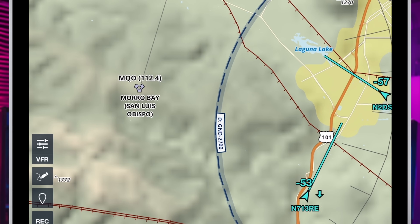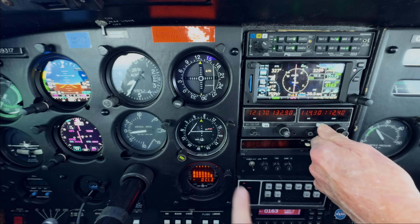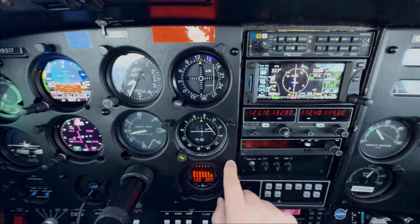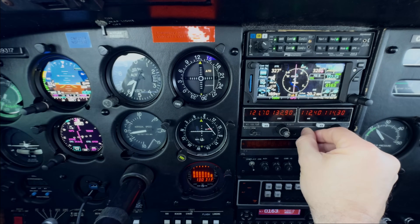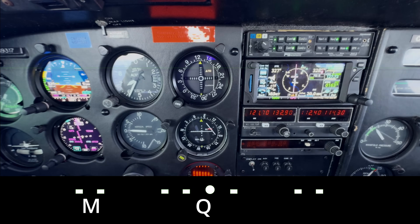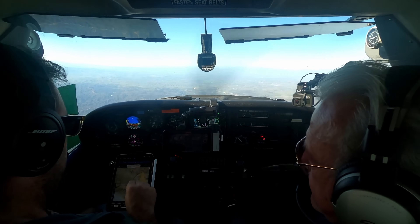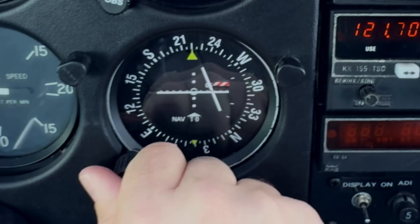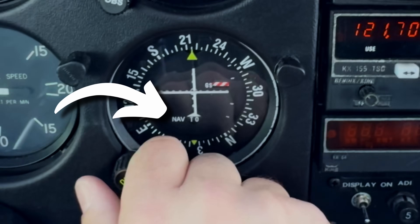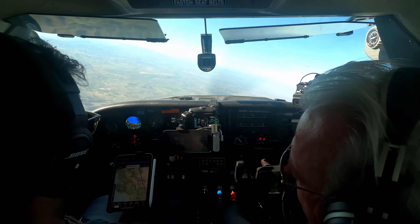We'll tune 112.4 into our number two navigation radio, and you'll see the needle swings so we can identify it. Once we've positively identified that radio signal, we can spin to 'navigate to' — it's going to be 215 degrees — so we'll turn to 215 degrees.